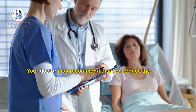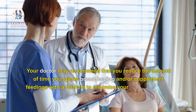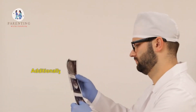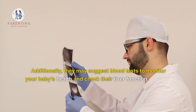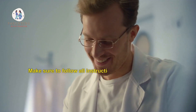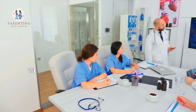If you plan to take Zentel while breastfeeding, talk to your doctor about any potential risks. Your doctor may recommend that you reduce the amount of time you spend breastfeeding and supplement feedings with formula to minimize your baby's exposure to albendazole. They may also suggest blood tests to monitor your baby's health and check their liver function regularly.